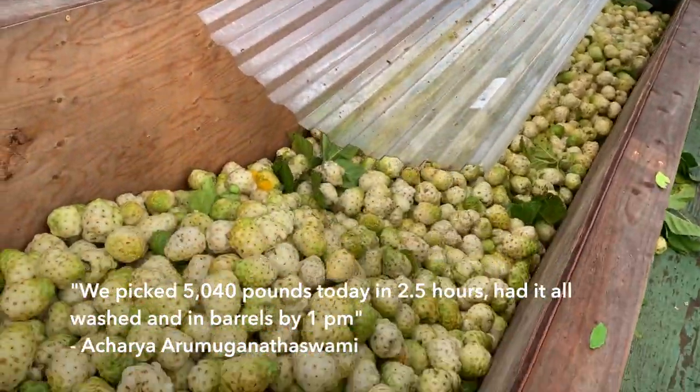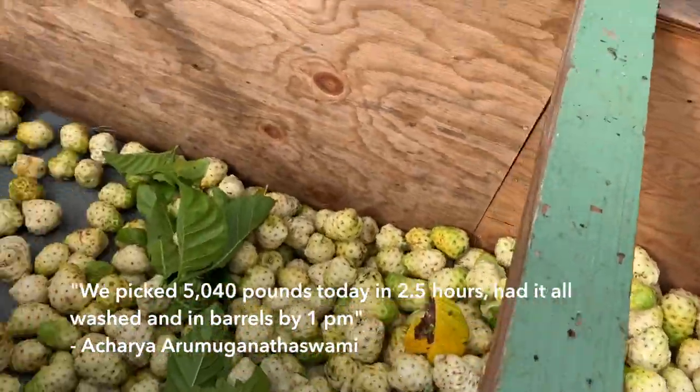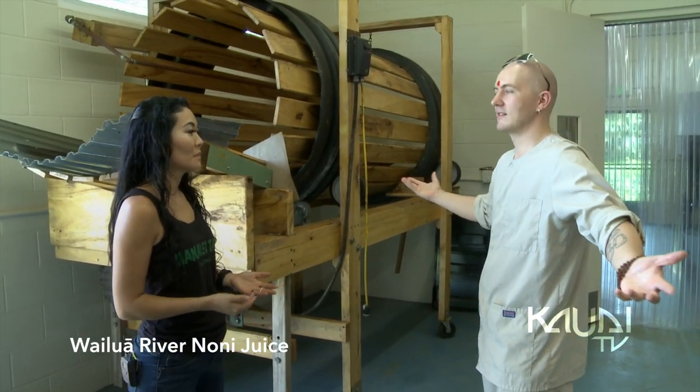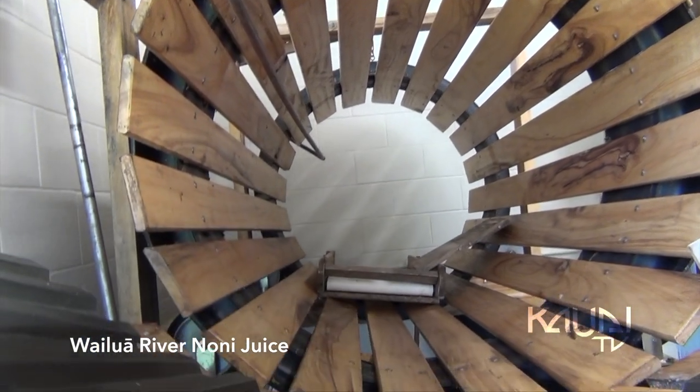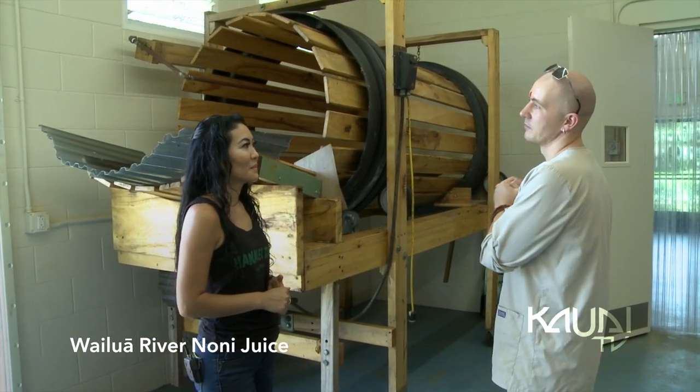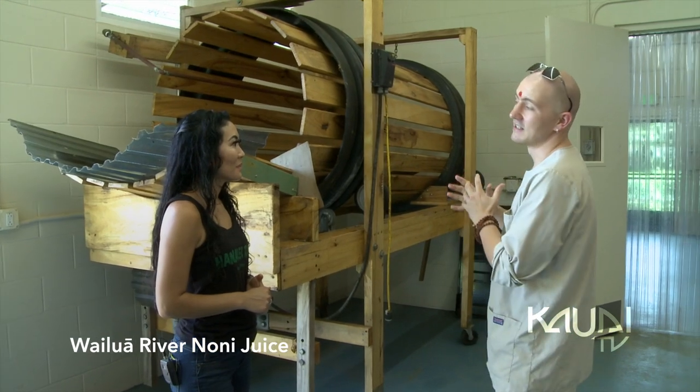After that, it goes through a process of aging, and then we juice it. This is our noni processing building. It's where we clean the noni after we harvest it, then we ferment the noni, and then we also juice the noni here, and then prep it to be shipped off to L.A. to get bottled.